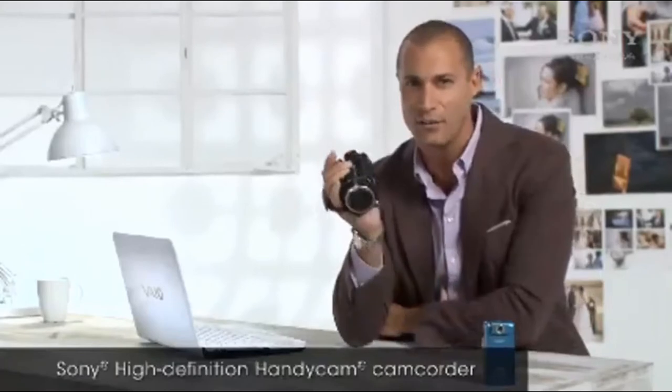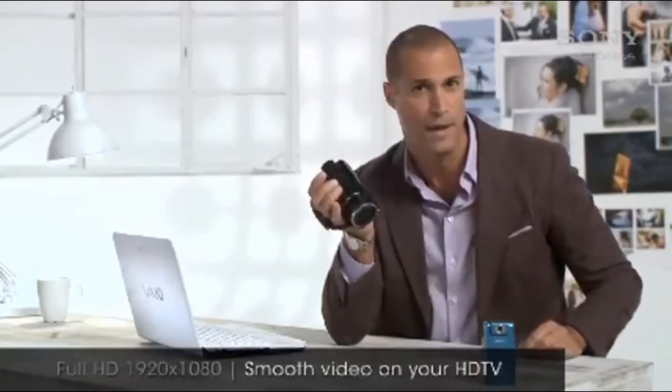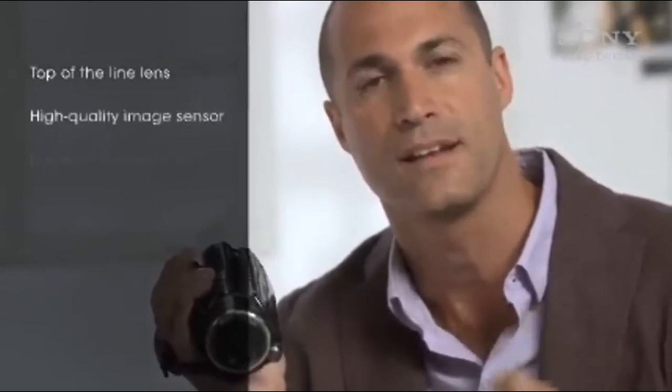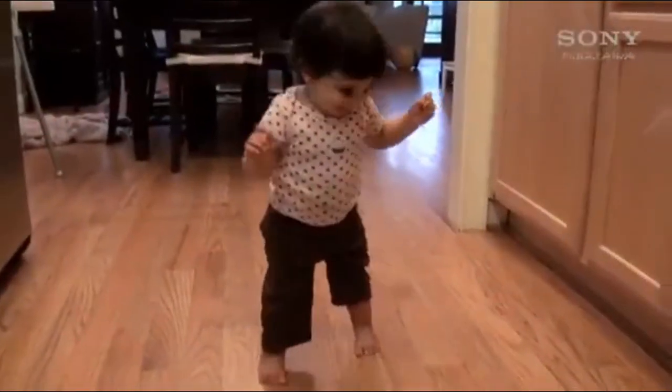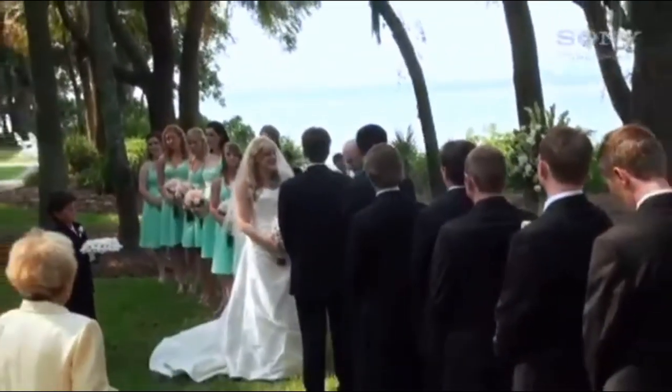HD is an ideal format for capturing high definition video that can be burned to a disc and viewed on your HDTV in brilliant high definition picture quality. A high definition camcorder packed with advanced features like a top of the line lens, high quality image sensor and automatic functions will give you much better low light capabilities and image stabilization. This is the right camera for you if you want to preserve significant moments and life events like birthdays, weddings and graduations.